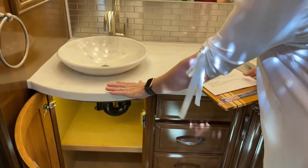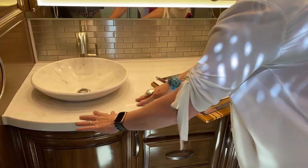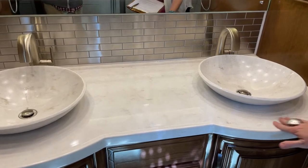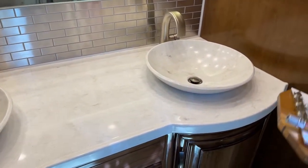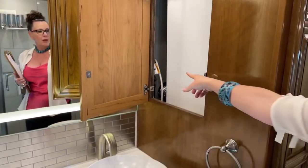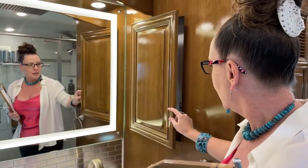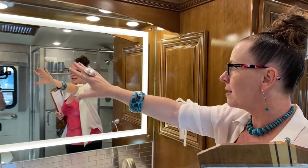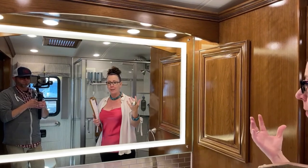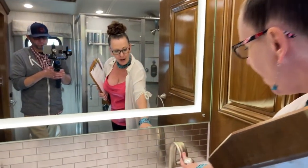If you look at this beautiful countertop, you can see how your vessel sinks are mounted on this sparkly, beautiful, hard polished surface — very forgiving, not going to show a lot of wear. Here's an access point to your washer and dryer. Your vanity lights are above and then you have a backlit mirror, so you've got really bright light, plus a really nice modern backsplash and beautiful modern faucets as well.